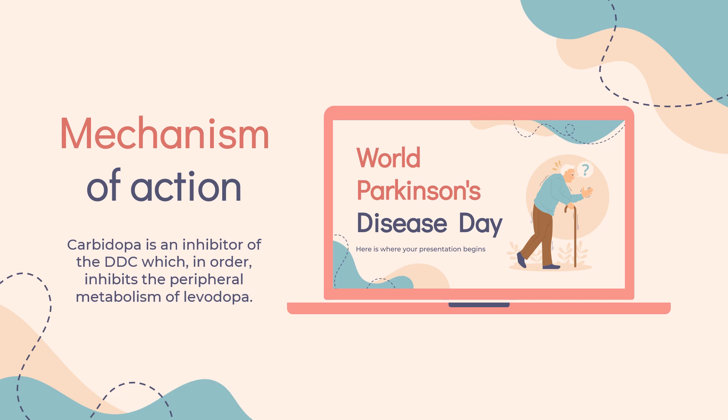Mechanism of Action: Levodopa, by various routes, crosses the blood-brain barrier and is decarboxylated to form dopamine. This supplemental dopamine performs the role that endogenous dopamine cannot, due to a decrease in natural concentrations, and stimulates dopaminergic receptors. Carbidopa is an inhibitor of DDC, which inhibits the peripheral metabolism of levodopa. DDC is very important in the biosynthesis of L-tryptophan to serotonin and the modification of L-dopa to dopamine. DDC can be found in the body periphery and at the blood-brain barrier. The action of carbidopa occurs on peripheral DDC, as this drug cannot cross the blood-brain barrier. Hence, it will prevent the metabolism of levodopa in the periphery but will not have any activity on the generation of dopamine in the brain.